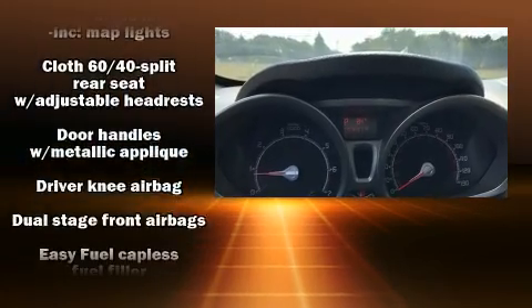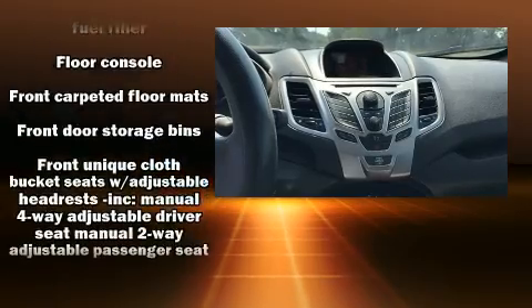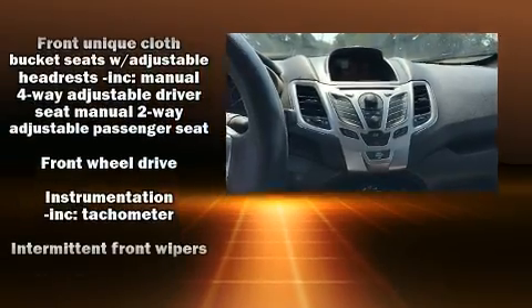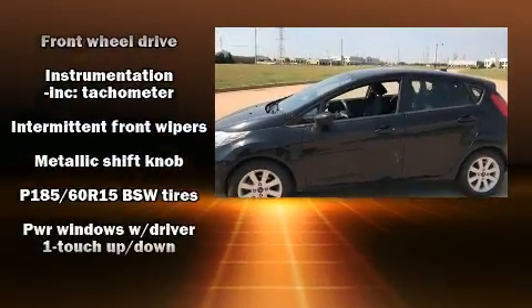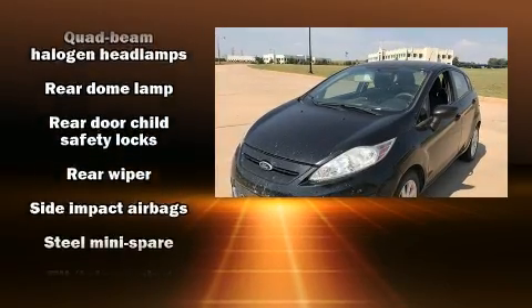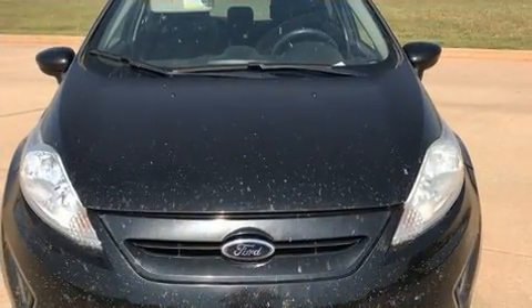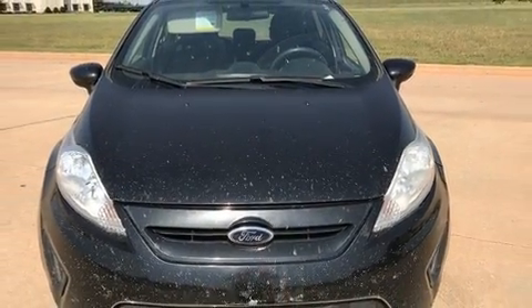Ford ensures the safety and security of its passengers with equipment such as dual front impact airbags with occupant sensing airbag, head curtain airbags, traction control, ignition disabling, and ABS brakes. Various mechanical systems are monitored by electronic stability control, keeping you on your intended path.